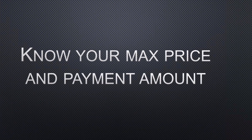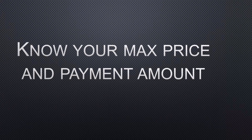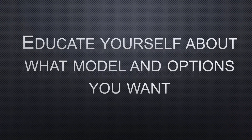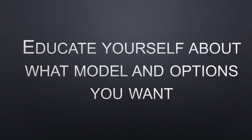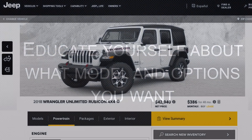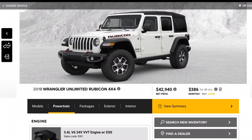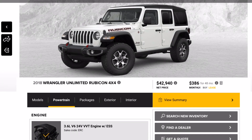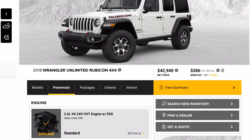Next, you want to know what your maximum price is on the vehicle and what payment amount you're comfortable with. You want to make sure you educate yourself about what model and options you want. Looking at our Jeep example, you can see there's a lot of choices. You want to make sure you're comfortable on all the options — think about what are the nice-to-haves and what are the must-haves that you will not do without.